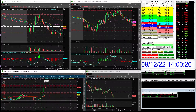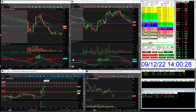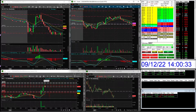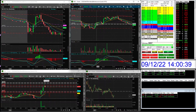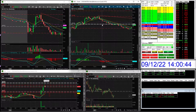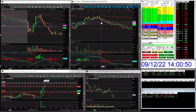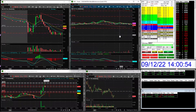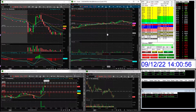I sold my whole position at 17.83. There wasn't too much looking good in my eyes so I got up from the computer, ate some breakfast, and came back around 12:36.